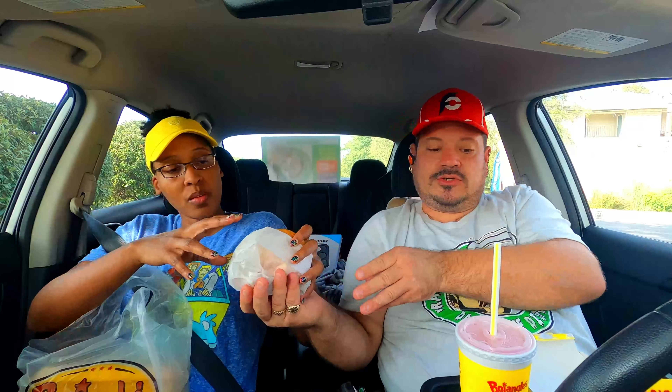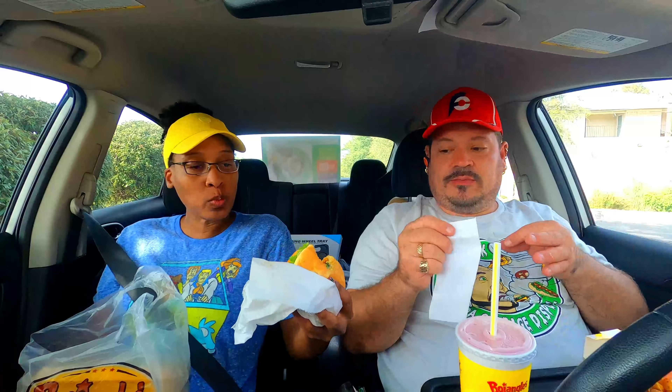I'll let you try that out first because I'm such a gentleman. The prices - we got the combo. That's the number 10, the Cajun Filet Sandwich, $6.49. So that's not a bad price for a chicken sandwich, fries, and a drink. Yeah, you get a choice of one side with the chicken sandwich combo and a drink.